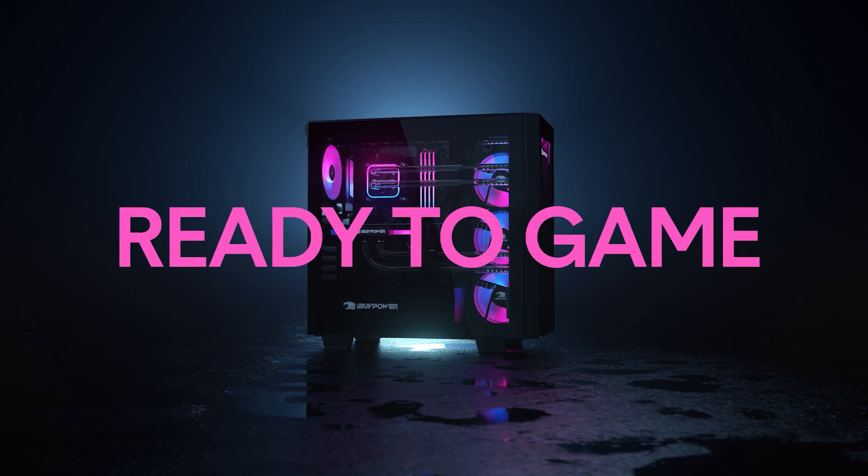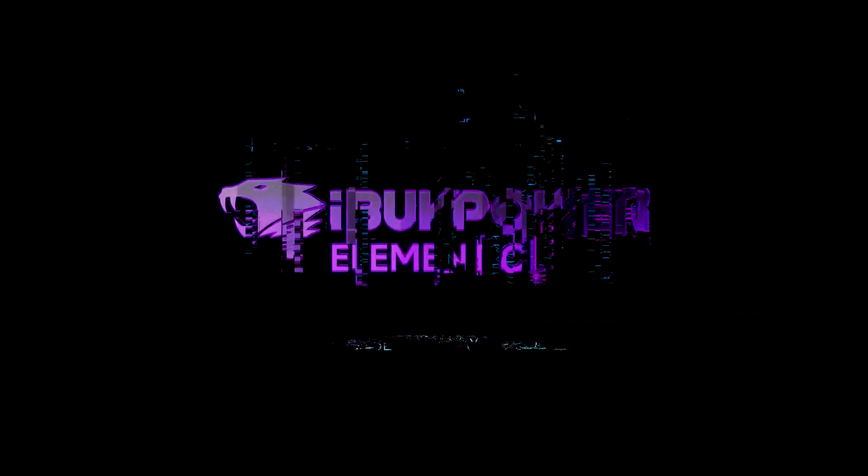If you want iBuyPower to build you a customized Elements CL gaming PC, click the sponsor link in the video description.